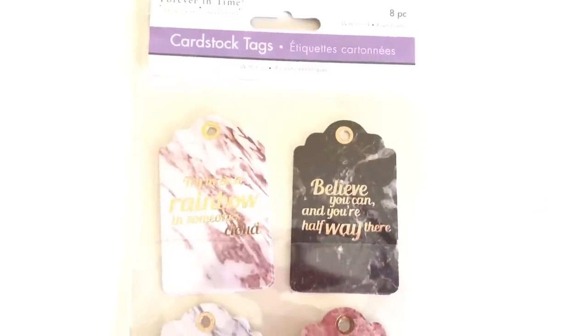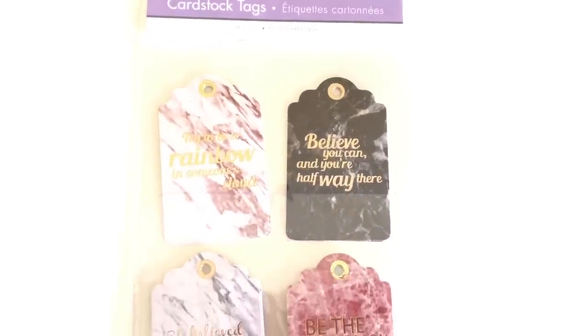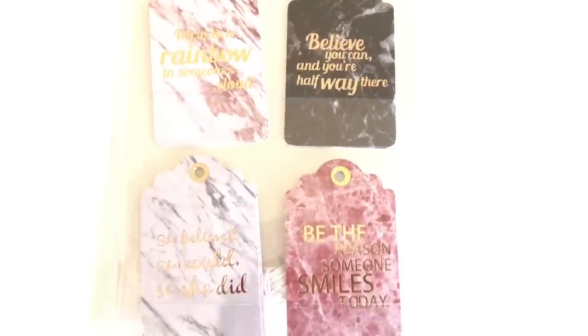Cardstock tags — 'Try to be a rainbow in someone's cloud.' Just little marble tags, and these are just cute if you want to even throw them on a birthday bag.